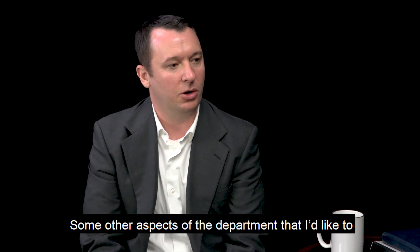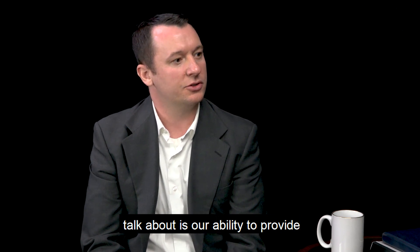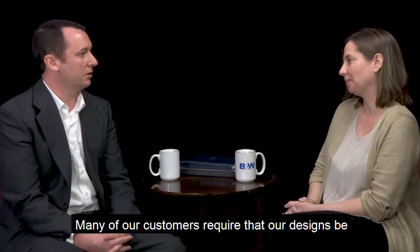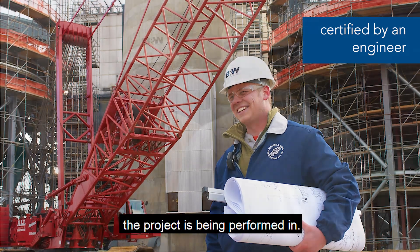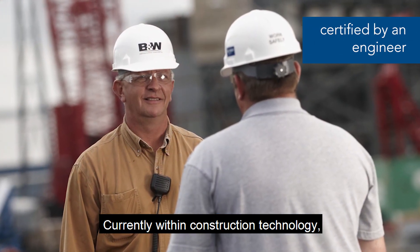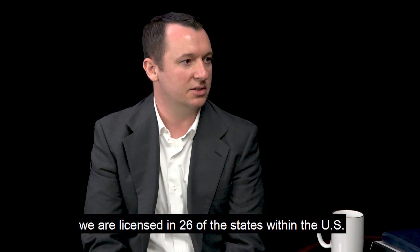Some other aspects of the department include our ability to provide certified professional engineering designs. Many of our customers require that our designs be certified by an engineer licensed in the state that the project is being performed in. Currently, within construction technology, between myself and the other engineers, we are licensed in 26 states in the U.S.